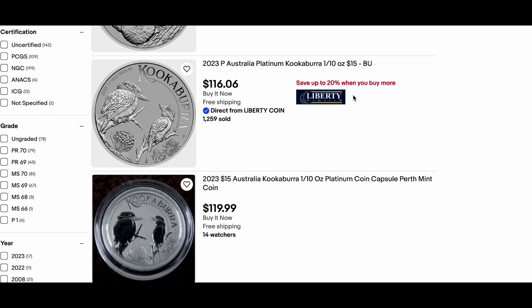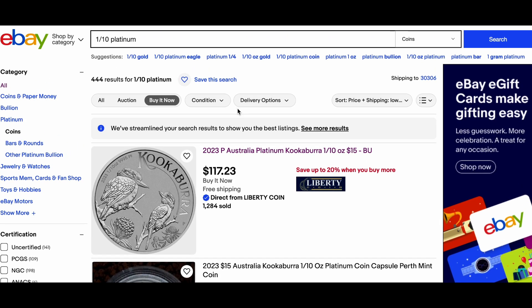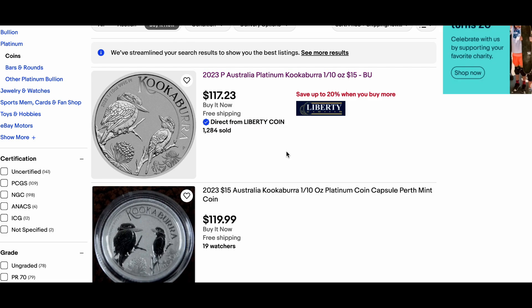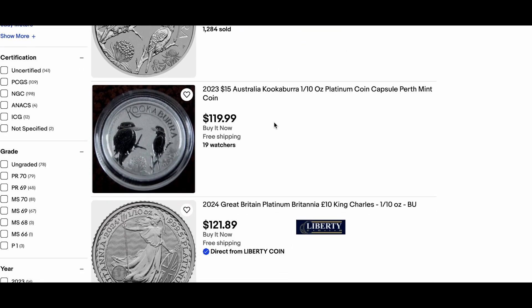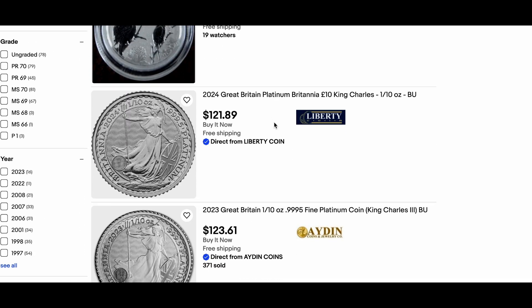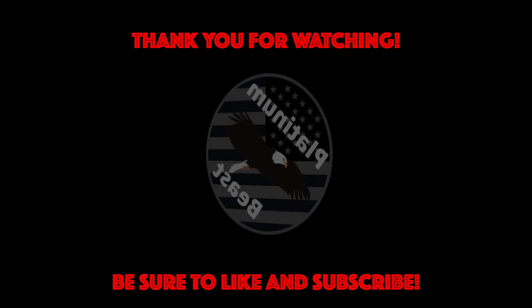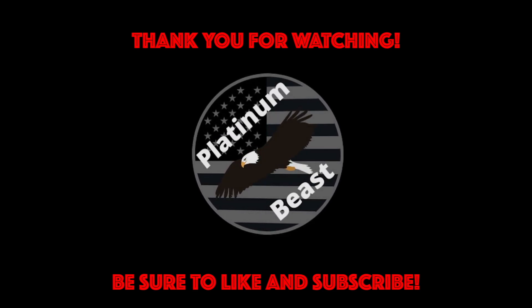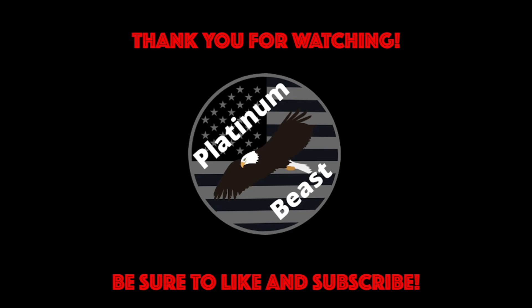Pretty short video today. I just wanted to make that update for y'all, to let you know that crazy stuff like this can happen, where a dealer can just offload all of its inventory because it's tired of sitting on something that's not selling as fast or as quickly as they would have liked. Be sure to hit the like button down below and hit that subscribe button so you can stay up to date with future updates on the Platinum Beast channel. Until next time, we'll see y'all.